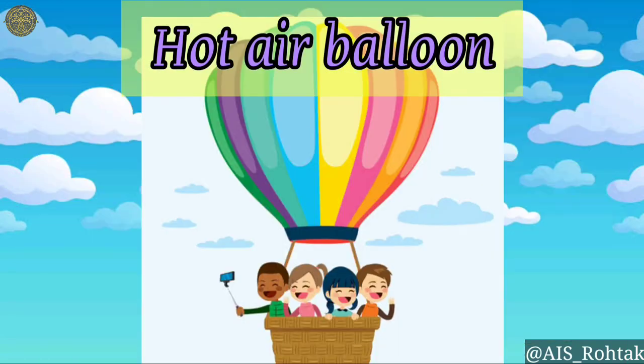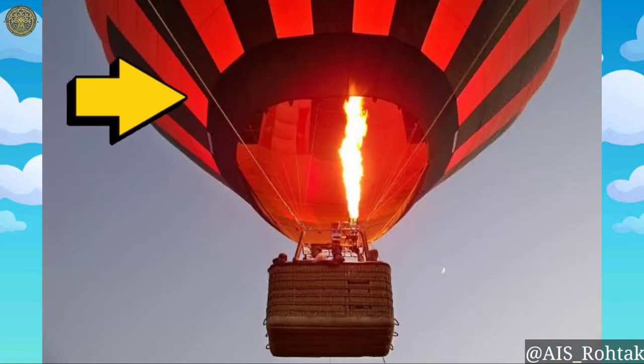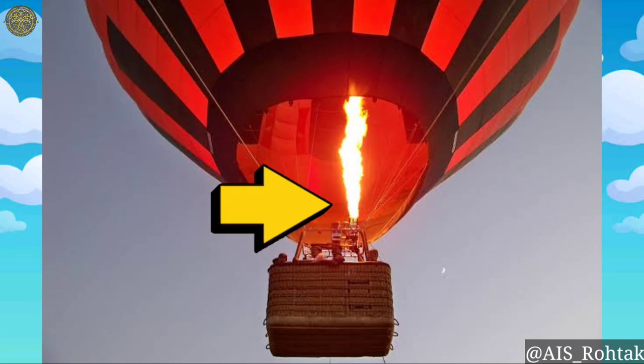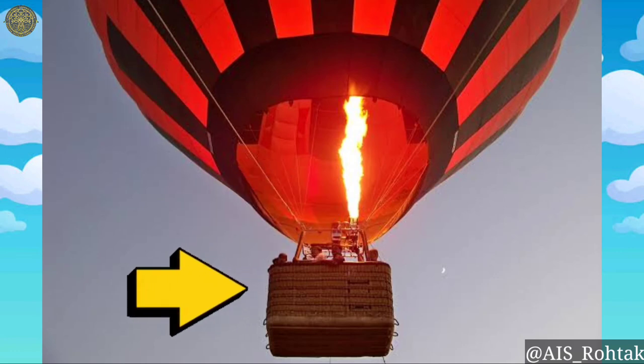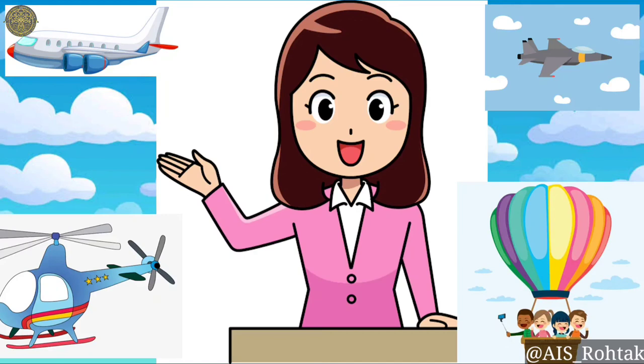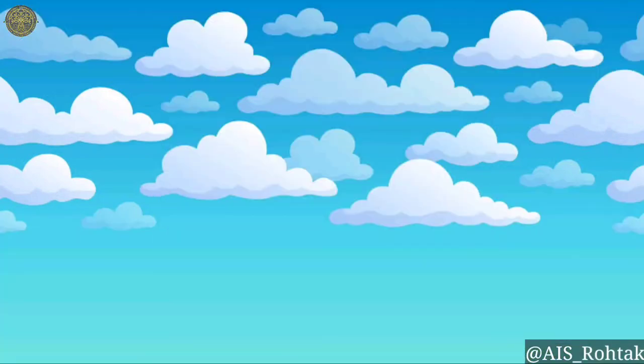Hot air balloon. A hot air balloon is an air vehicle that has a balloon-shaped envelope, a burner, and a basket. The burner heats the air that lifts the balloon and helps the hot air balloon to fly in the air. These are a few examples of vehicles in air.